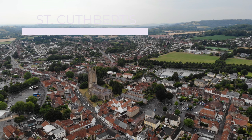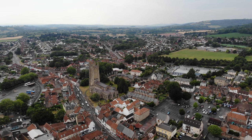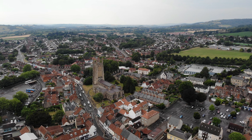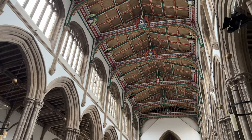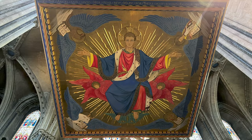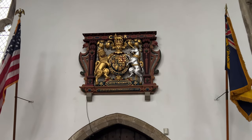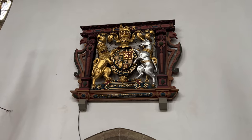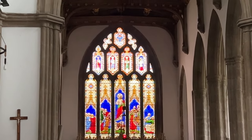If you come to Wells to see the cathedral, I highly recommend you take the time to stop by St. Cuthbert's Church as well. It is a gorgeous church full of interesting features that is well worth a visit. With its grand Somerset stone tower, it is often mistaken for the cathedral by new visitors to the city. This magnificent church is dedicated to St. Cuthbert, who was a monk, bishop, and hermit in Northumbria in the 7th century. After his death and burial in Durham Cathedral, St. Cuthbert became one of the most important medieval saints in the north of England, though it is not clear why this church should bear his name. There is, however, a tradition that the saint appeared in a dream to King Alfred whilst he was in Somerset. St. Cuthbert's Parish Church was built in the 13th century and renovated extensively in the 15th century in the perpendicular Gothic style.